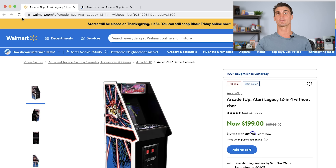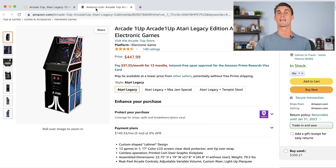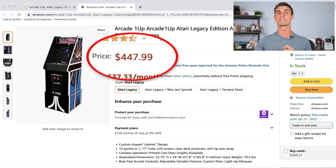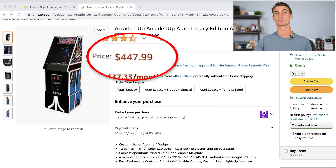Next you need to find a product to sell. I found this product being sold on walmart.com for $199, and this exact same product is being sold on Amazon for $447. So you can buy it on walmart.com for $200, sell it on Amazon for around $450, and keep the profit after all the Amazon fees.